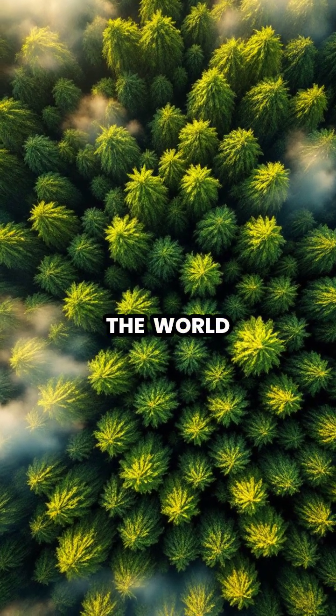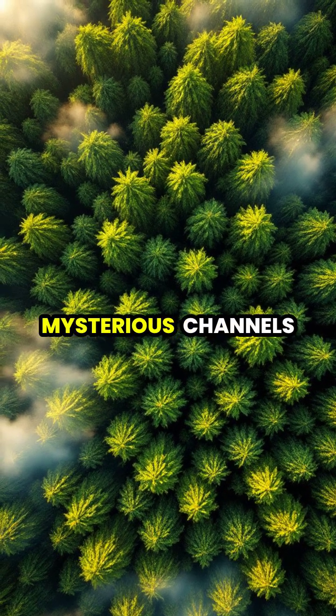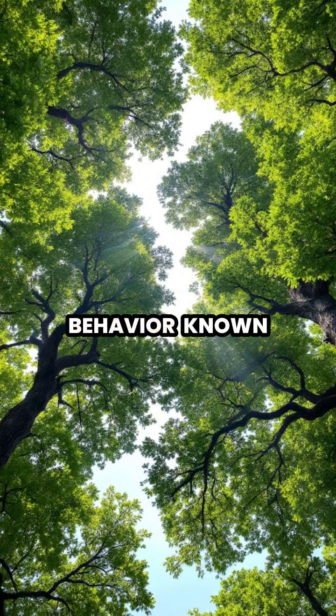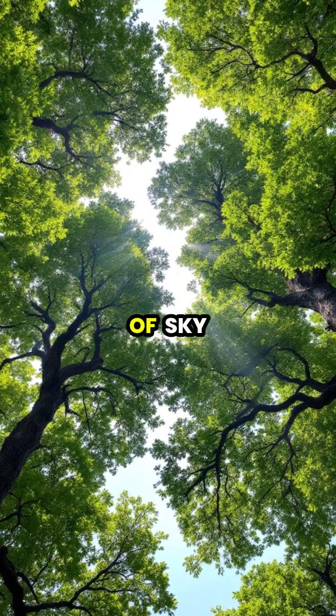In dense forests around the world, a fascinating phenomenon occurs where trees appear to respect each other's personal space, creating mysterious channels between their crowns. This remarkable behavior, known as crown shyness, results in distinct borders between the canopies that can be seen from below as ribbons of sky.